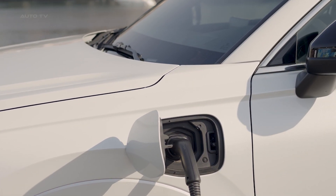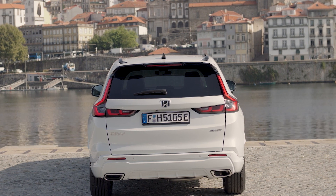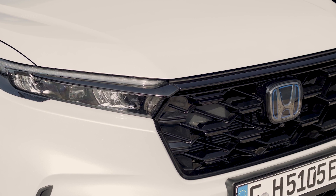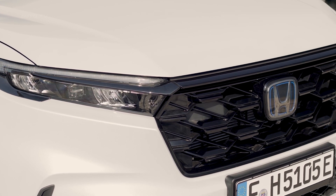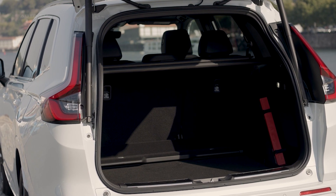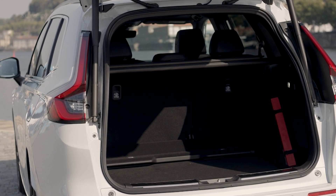In terms of pricing, the PHEV models offer good value. The Sport is comparable to the EX-L variant of the standard CR-V, and the price difference can be recouped in fuel savings in less than three years. Additionally, the PHEV models offer better handling, more power, and improved noise and vibration control.